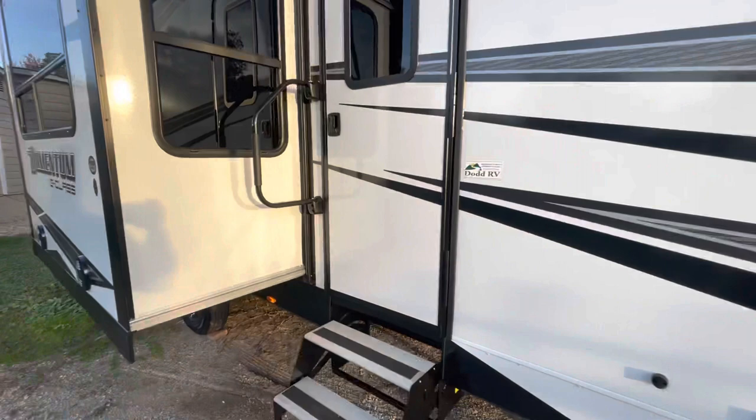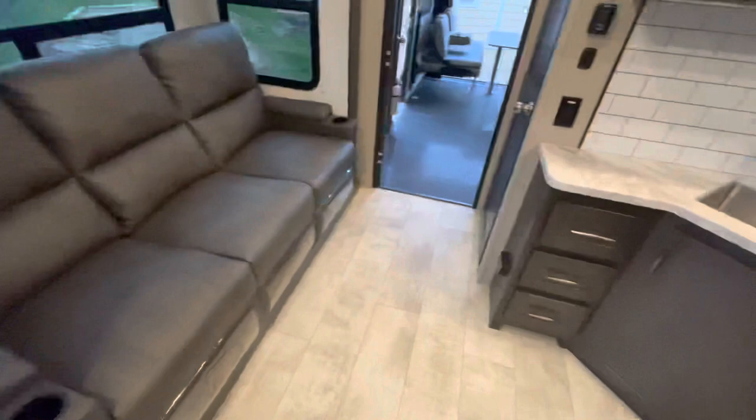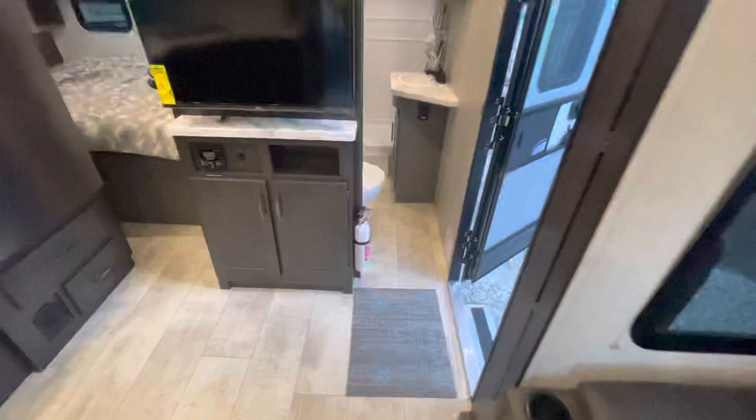Standing at the entry door looking in, you've got your kitchen, 12-volt fridge, theater seating, access to the garage, and a nice pantry. You have the option to go through the bathroom to the bedroom or straight into the bedroom — and this is where we'll start.